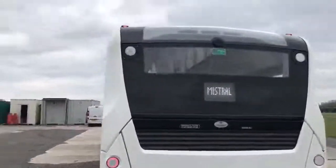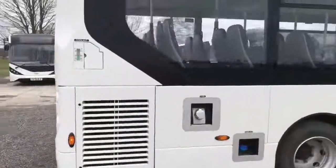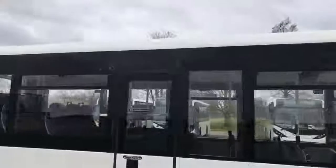So the nice new modern styling of the MMC product. White LED blinds as you can see. Centrally located emergency door, which is standard across this product line.